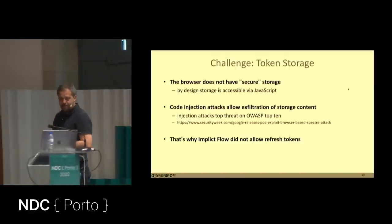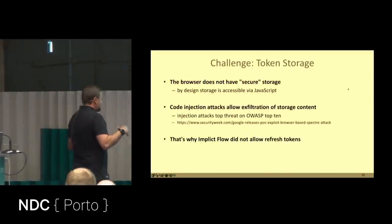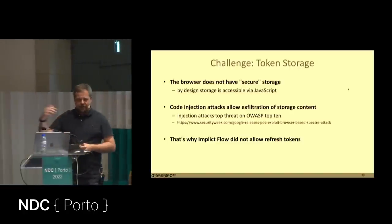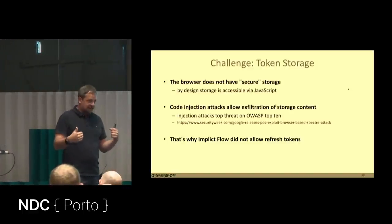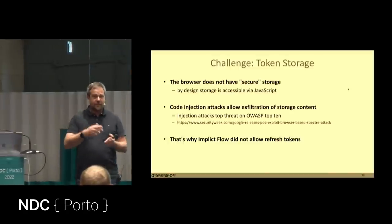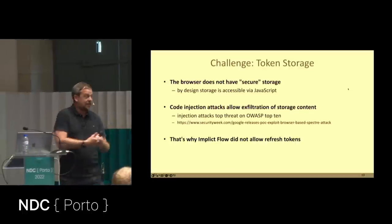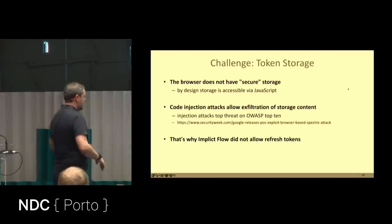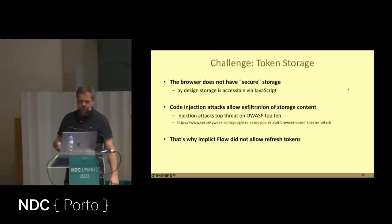The OAuth folks said it's not perfect from a security point of view — you should reduce the exposure of these tokens. Refresh tokens, for example, were forbidden in the Implicit Flow because it was just too dangerous. An access token being stolen is bad enough; a refresh token lets an attacker get new access tokens indefinitely. Since JavaScript applications are public clients with no client secret, stealing a refresh token means an attacker can keep getting new access tokens.